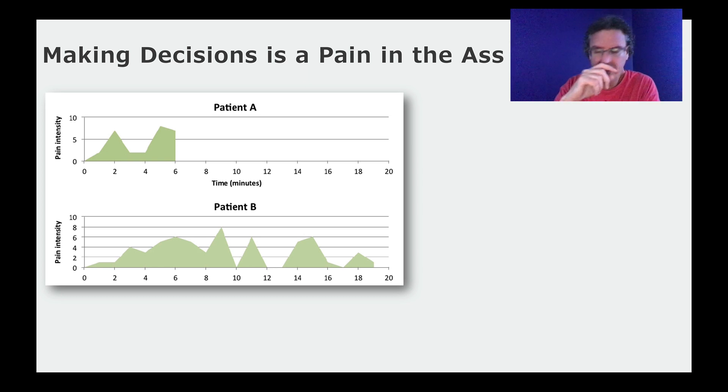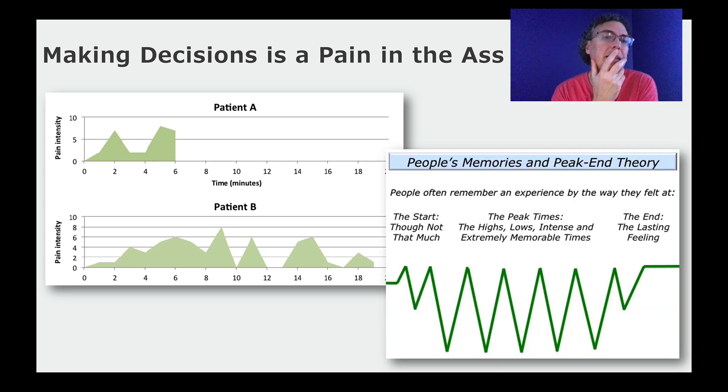It turns out patient A may be the one who complains the most — who says this is a terrible procedure, don't ever do it — even though if you look at the total pain profile, patient A probably didn't reach as much total pain as patient B over the whole duration. Why would patient B not report the same amount of pain? It turns out people remember an experience by the way it felt at certain times. The start is not that important to their memory of it.